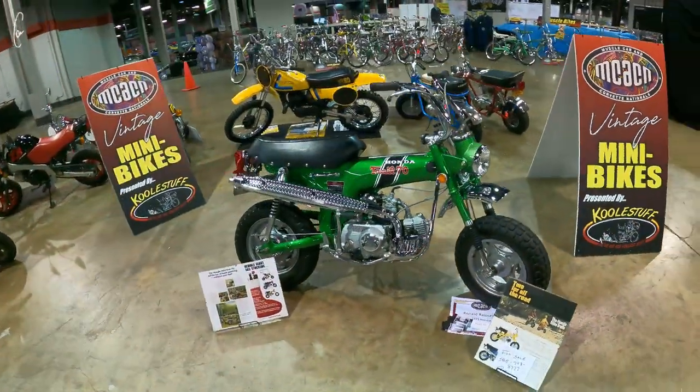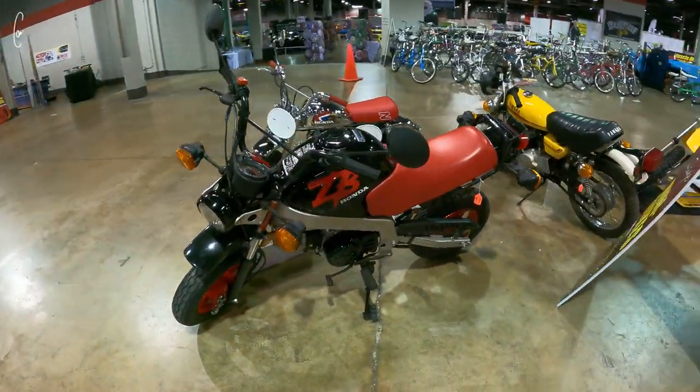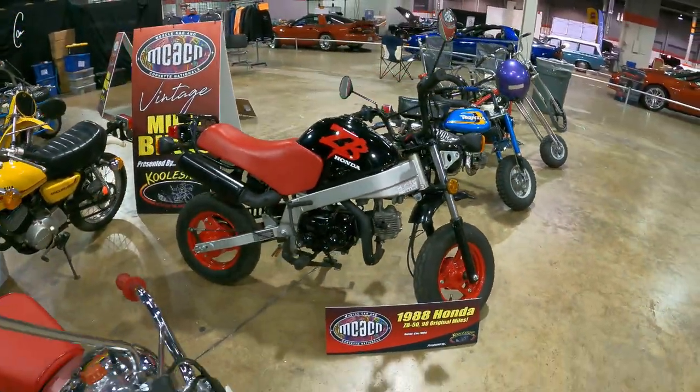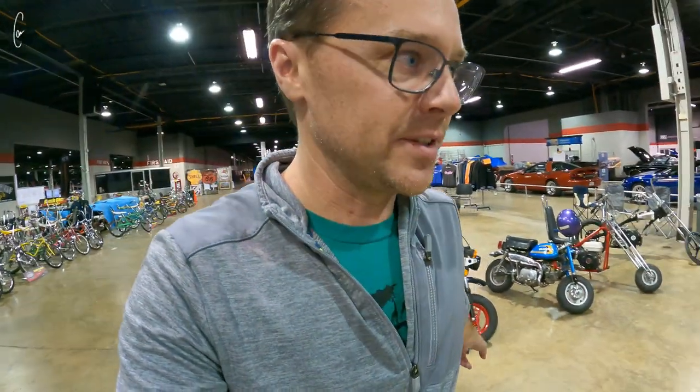'70 is beautiful. Never see these ZB Hondas anymore either — this thing is really mint. 98 original miles. That one is for sale and it's definitely too nice for us, but super sick bike.